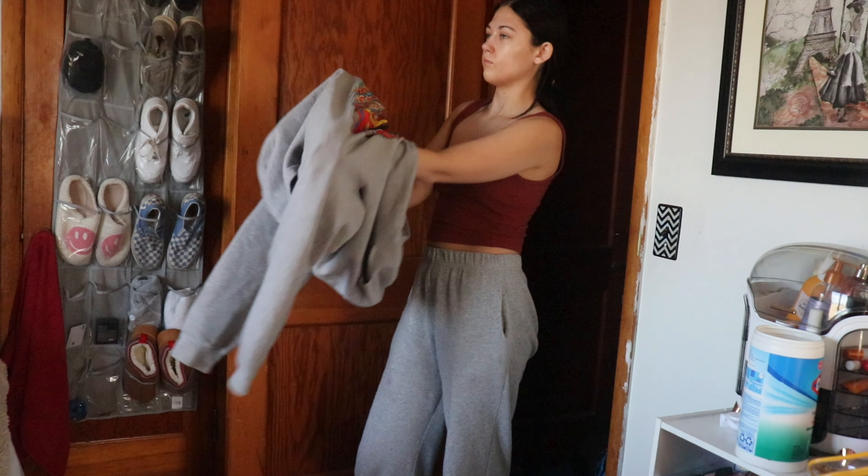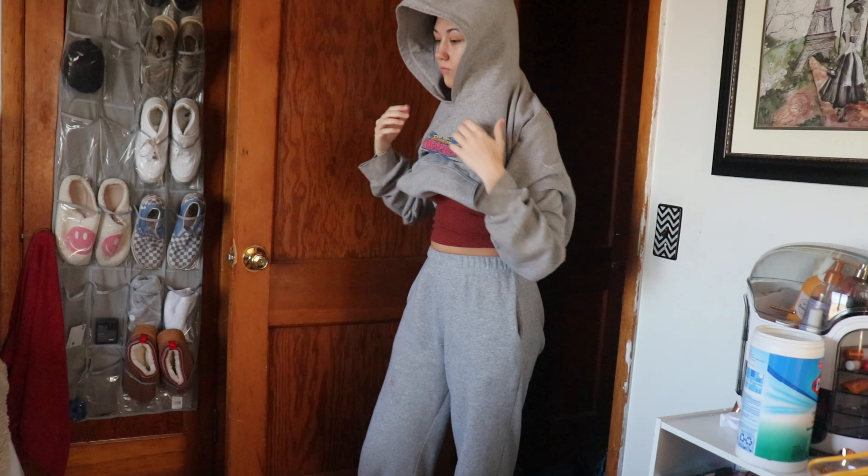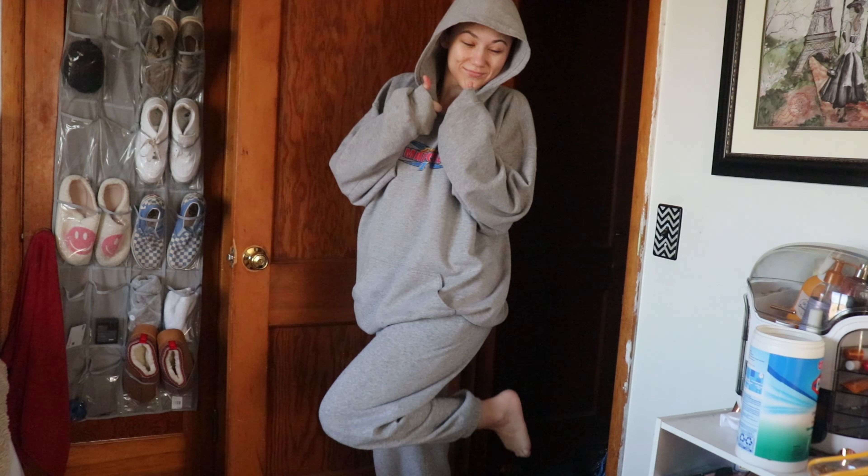I don't know about y'all, but I am always super cold in the morning, so before I head downstairs to make breakfast I always put on a sweatshirt and sweatpants to stay cozy.